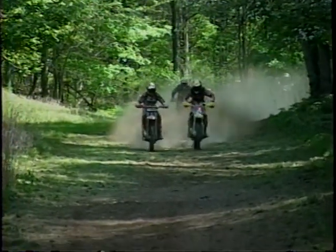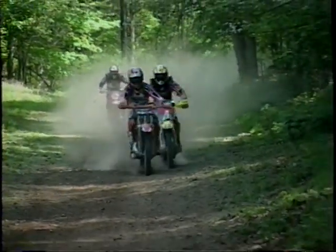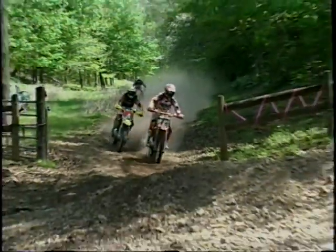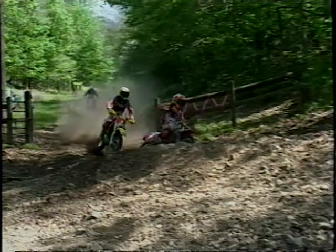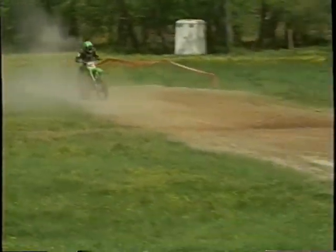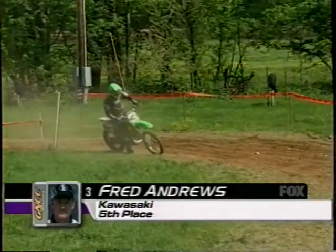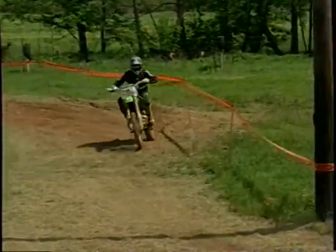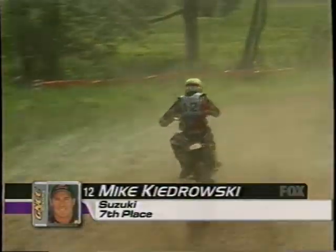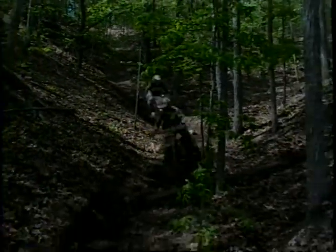A replay of the pass for the lead: Shane Watts came into the straightaway with a little more momentum and just kept the gas on a little bit longer, riding right by Steve Hatch. Hatch had a big lead at one time and Shane must have snuck up on him, just like he's done to everybody all day. Fred Andrews has steadily moved through traffic at a more leisurely pace and is all the way up to fifth — that might pay off better at the end since he seems to have used a little less energy.